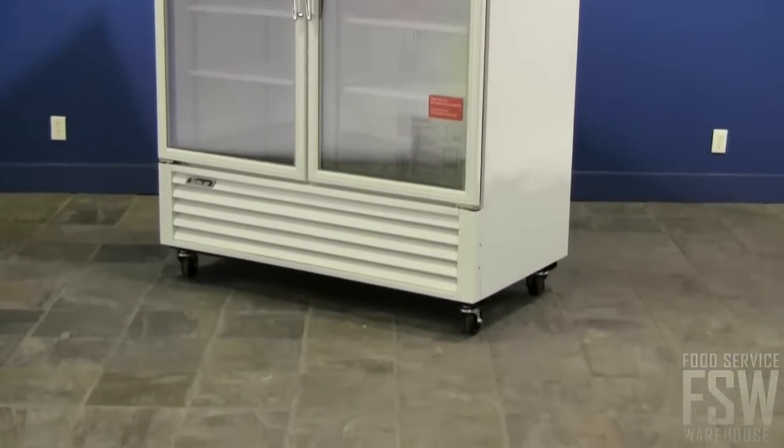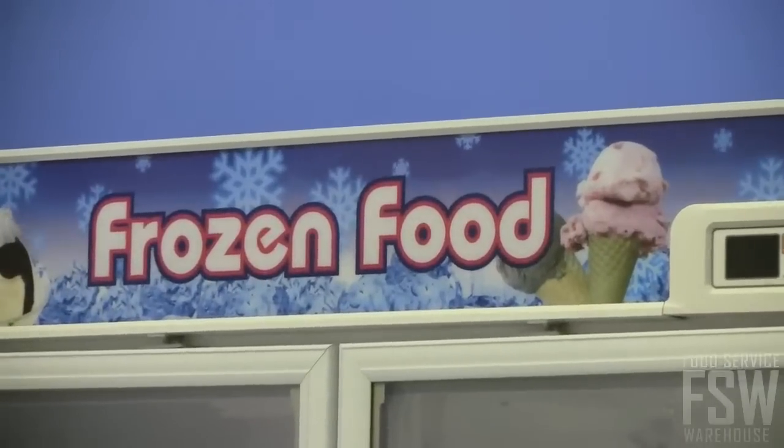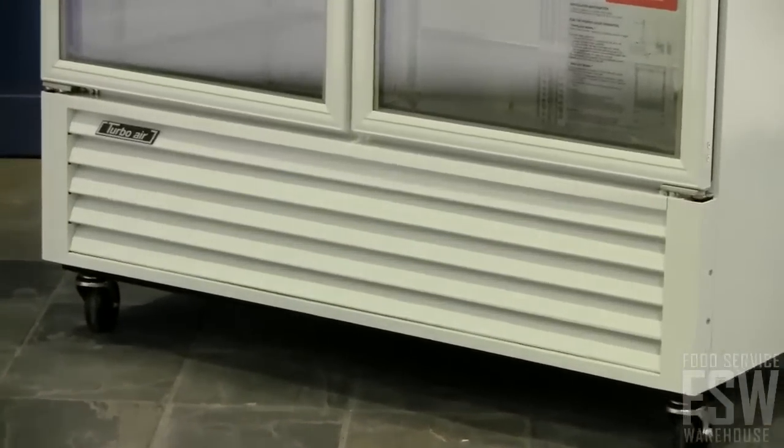The white cabinet gives it a sleek appearance, and the advertising panel on top adds eye-catching appeal. This unit has a bottom-mount compressor, which is easy to access for any service needs.